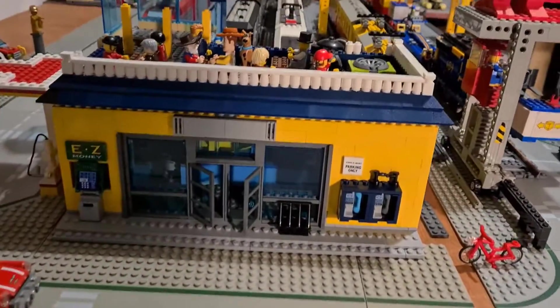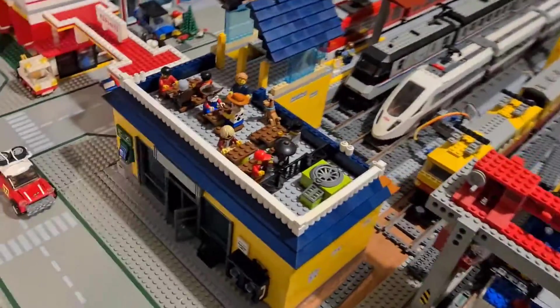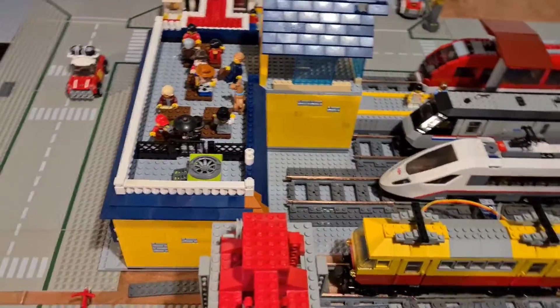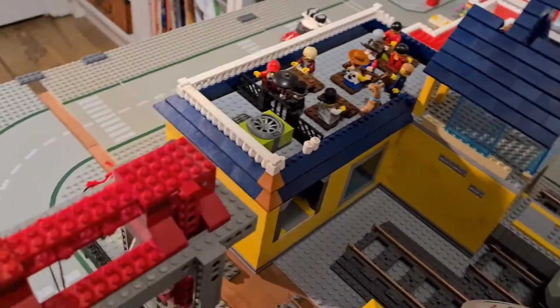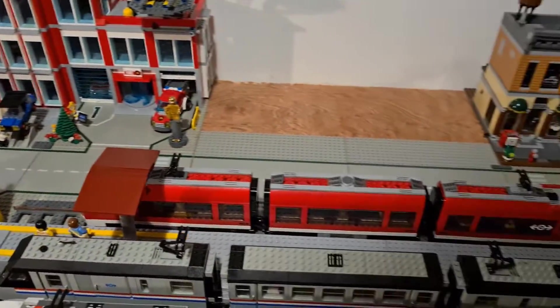This is the train station which has yet to receive a nameplate. As you can see, it's salvaged from second-hand parts from a quickie mart that was gifted to me from a friend. There are exits on the rear to two platforms, only one of which is constructed at the moment.